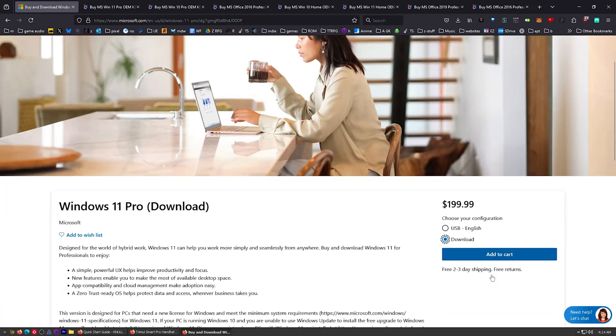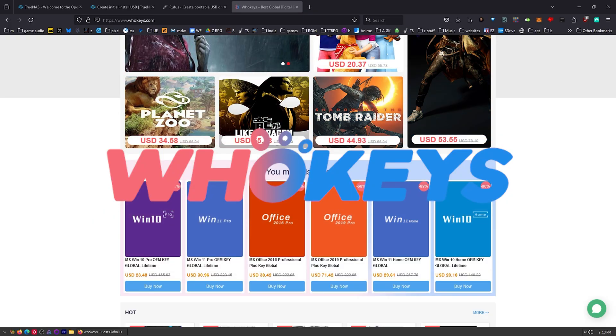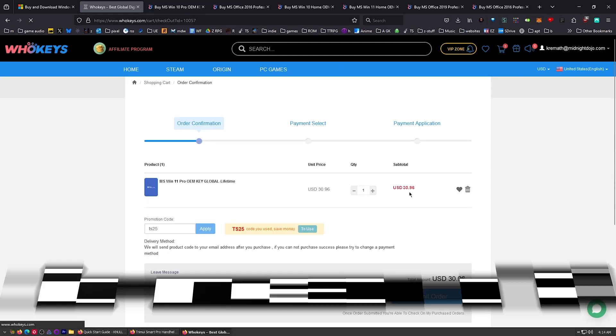Someone asked why I use OEM keys as if it were a bad thing. I've been using OEM keys since the XP days, so I'd be a hypocrite if I did not recommend OEM keys. Let me show you something — this is the Microsoft Store, that's the retail price. Now let's head over to hookies.com. There's a Christmas sale, and this is the price I want to pay.